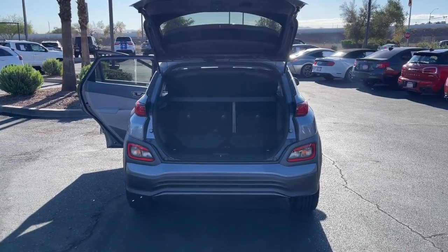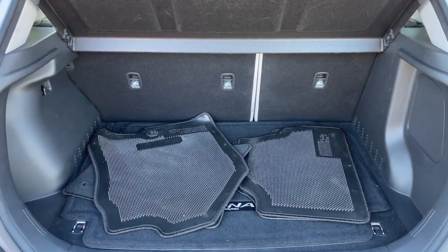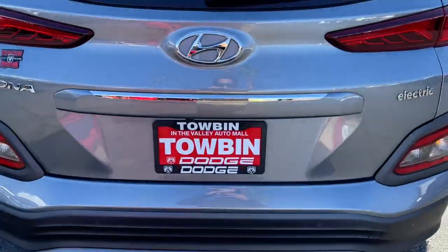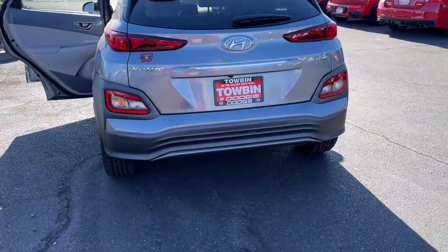Head-up display, heated and/or cooled front seats, pre-collision system, backup camera, tire pressure monitoring system, blind spot monitor, leather steering wheel, auto-dimming rearview mirror, universal garage door opener, and floor mats. Feel optimistic about the future when you're behind the wheel of this earth-friendly Kona Electric.